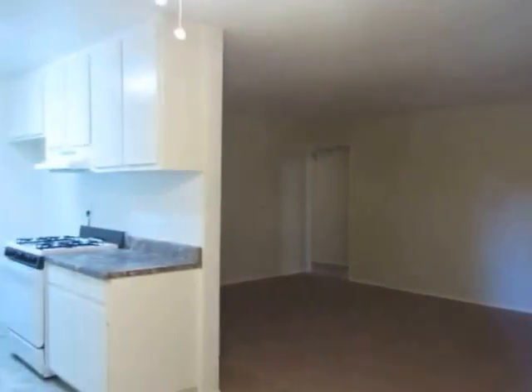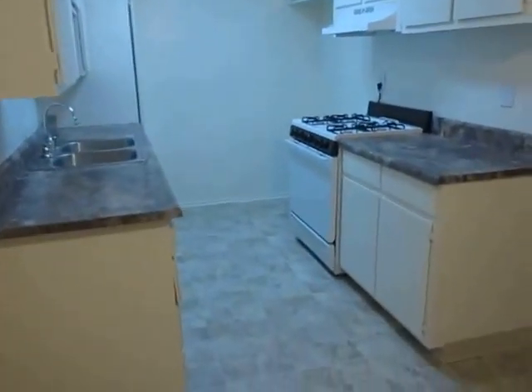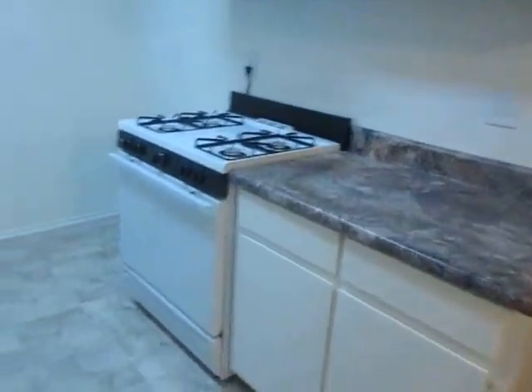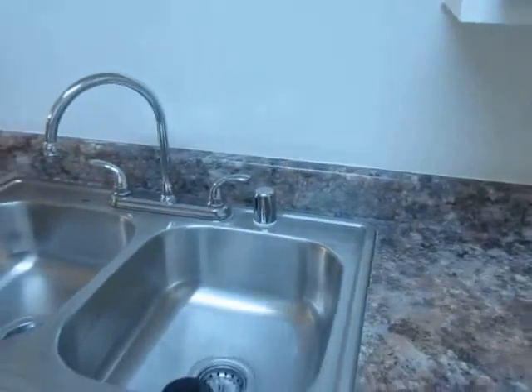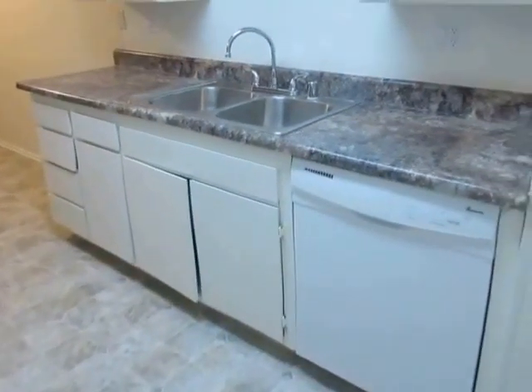This video is for a three-bedroom, two-bathroom apartment located in North Hollywood. This property is in a great location with convenient access to Van Nuys, Studio City, Sherman Oaks, and Valley Village.